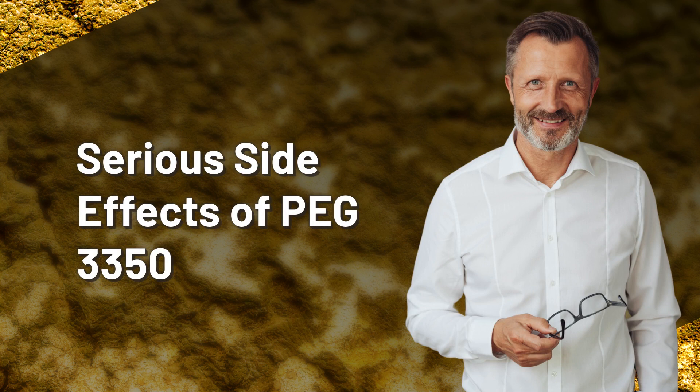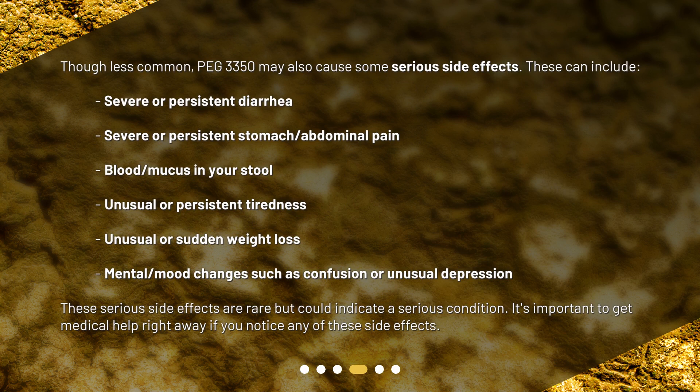Though less common, PEG 3350 may also cause some serious side effects. These can include severe or persistent diarrhea, severe or persistent stomach and abdominal pain, blood or mucus in your stool, unusual or persistent tiredness, unusual or sudden weight loss, and mental or mood changes such as confusion or unusual depression. These serious side effects are rare but could indicate a serious condition. It's important to get medical help right away if you notice any of these side effects.